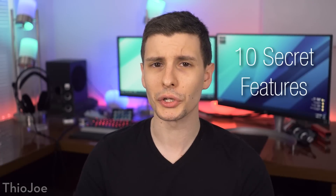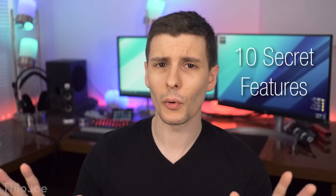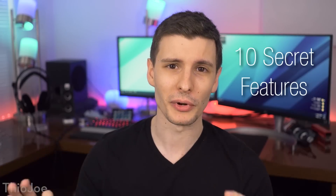How's it going guys? I'm Theo Joe, and today I've got 10 different Android features that you've probably never heard of before — secret Android features. Some of these you may have heard of if you're super familiar with Android, but a couple I didn't even know about, and I'm a professional computer expert, so I think you'll like these.